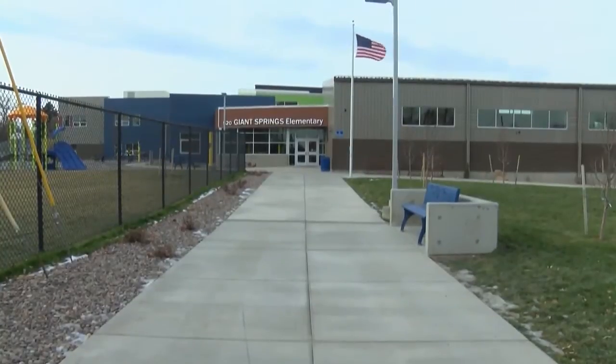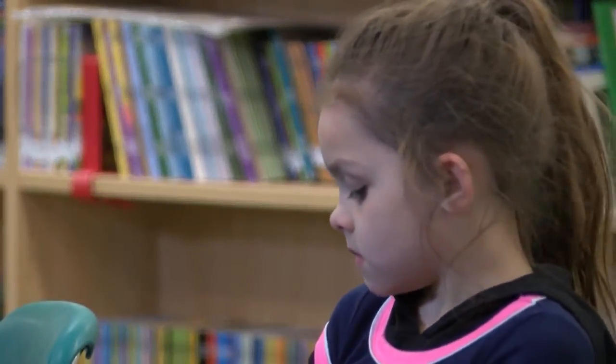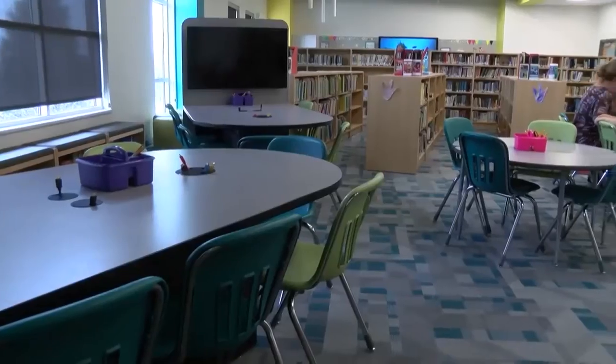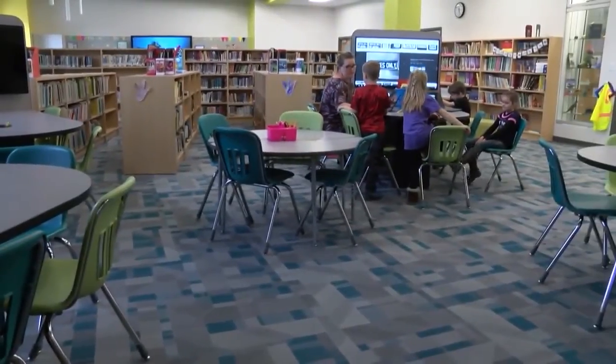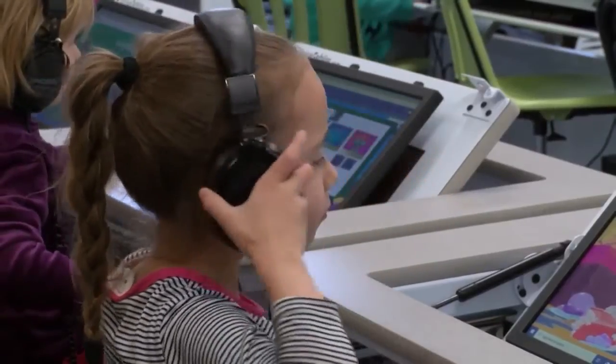When Giant Springs Elementary School was built, gone was the idea of a traditional classroom setting, and in came this idea that students would have to interact with one another and have the day's lessons at the tips of their fingers. Definitely within the last 10 to 15 years, there's been a dramatic change in how we look at how we teach, the type of curriculum we use, the technology that we integrate into that, and it really has had a dramatic impact on how we are going more towards an individual-based learning plan.